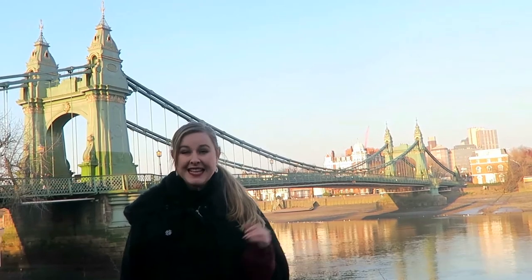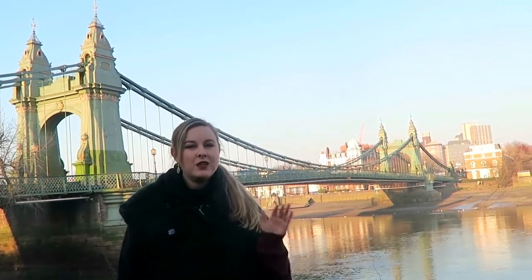In 1996, the largest Semtex bomb ever found in Britain was planted underneath this bridge, again by the IRA — but this time it didn't explode. Still, the bridge was closed for four years for repairs, and when it reopened, height and weight restrictions were put in place to protect it.